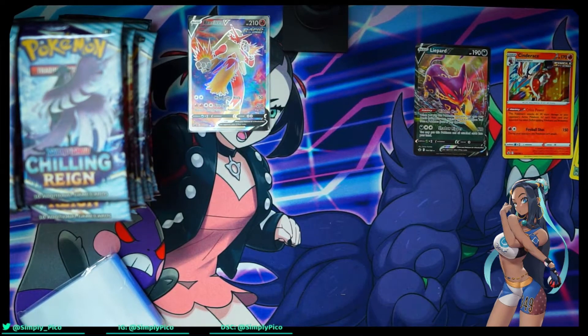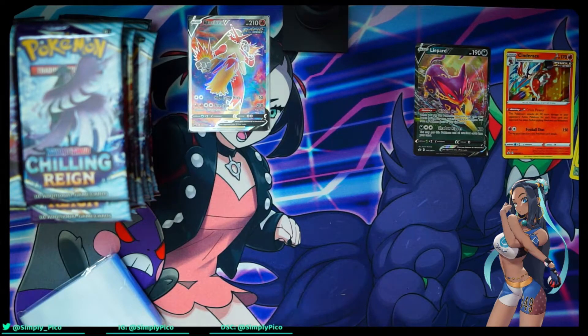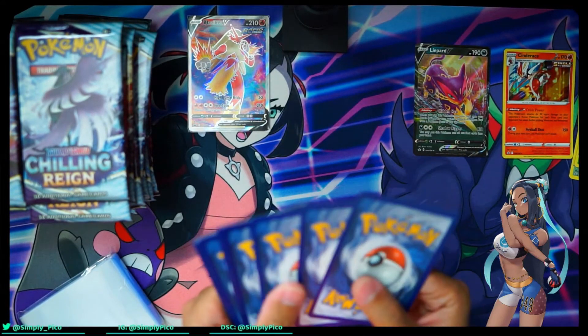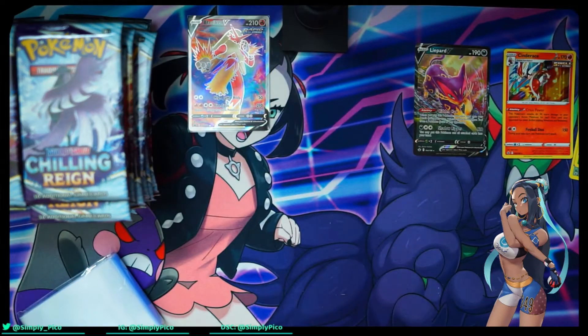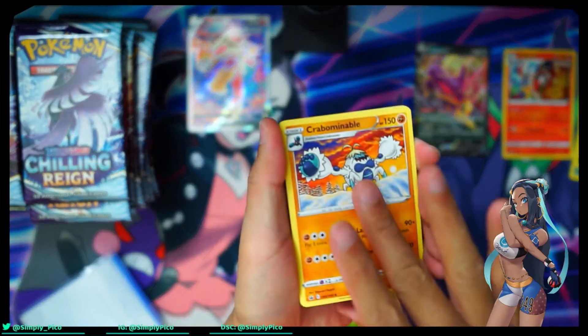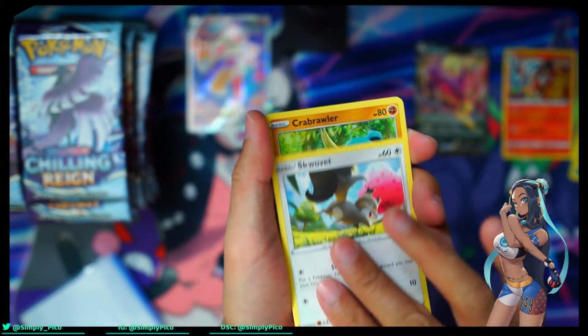We're gonna get through all our hits before we're even done, which would be — I gotta hold the suspense, you know. I don't know the whole YouTube battle rhythm, to be honest. But that's a great pull right there, very happy about that one. It's a great card, great Pokémon. A full art trainer would also be good.